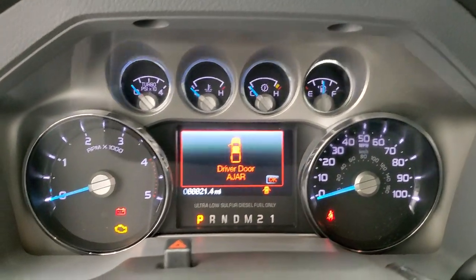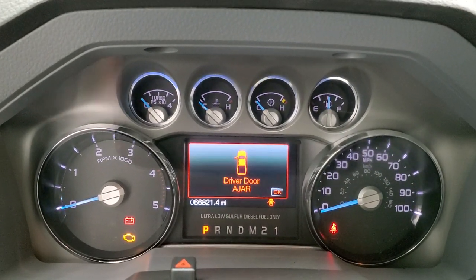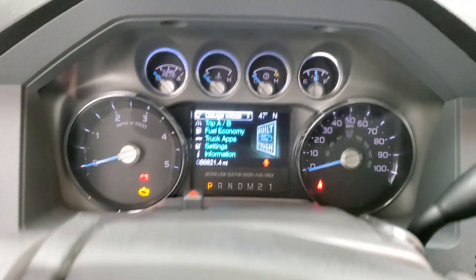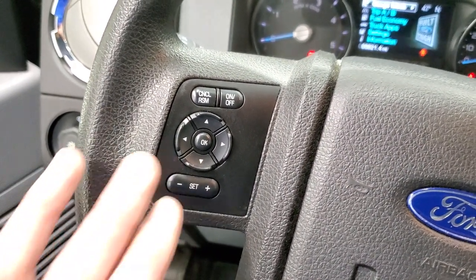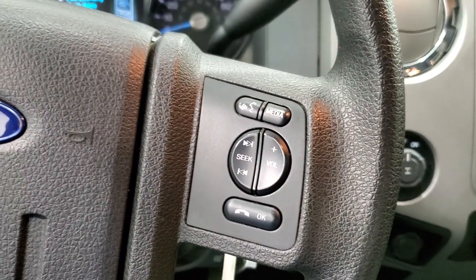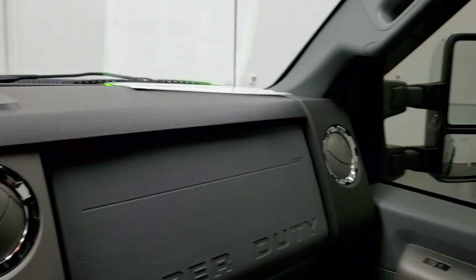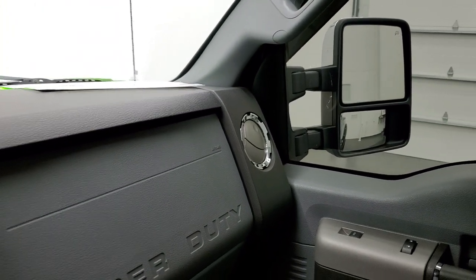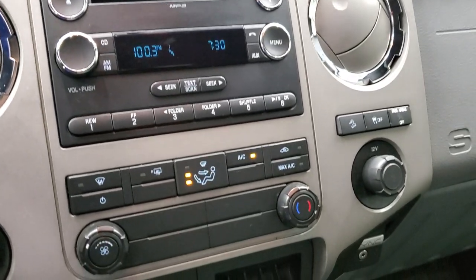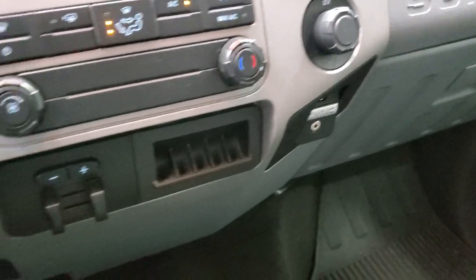You get the Ford Tough animation on startup. This truck has 66,821 miles on it. You get the information center, compass, outside temperature display, and the instrument cluster is very nice and clean. It comes with the multi-function steering wheel with information and cruise controls on the left, and Bluetooth and audio controls on the right. Six-speed automatic transmission with the optional tap shift. This one does come with the CD player, climate controls, factory brake controller, the Sync system for your Bluetooth cell phone, and an AUX and USB jack.